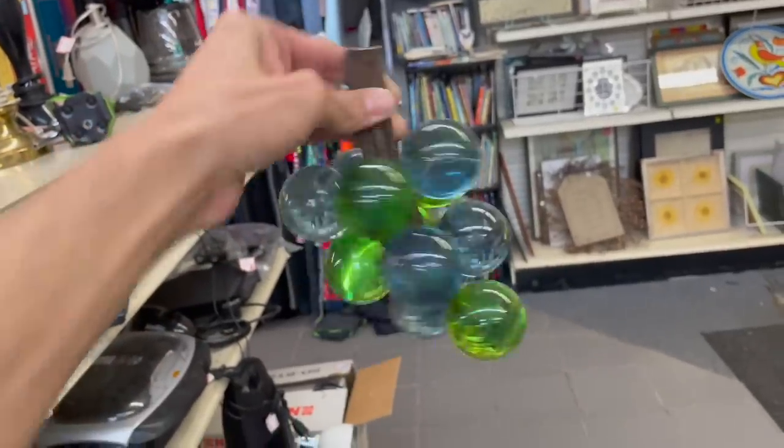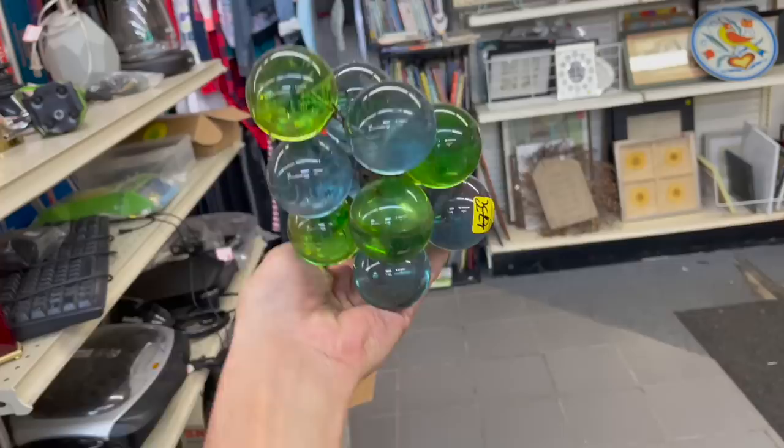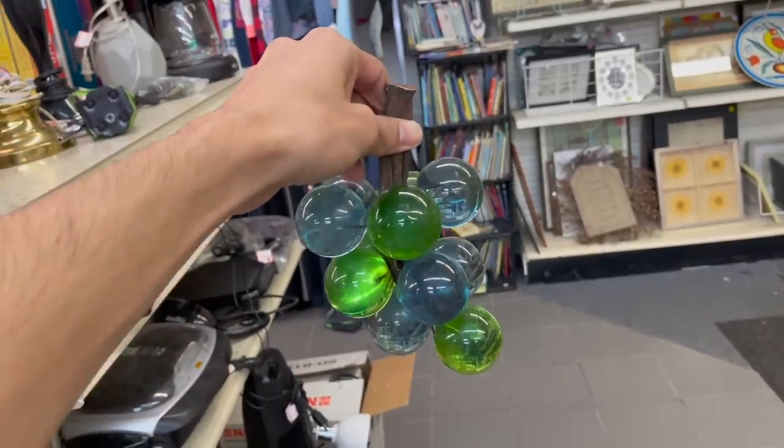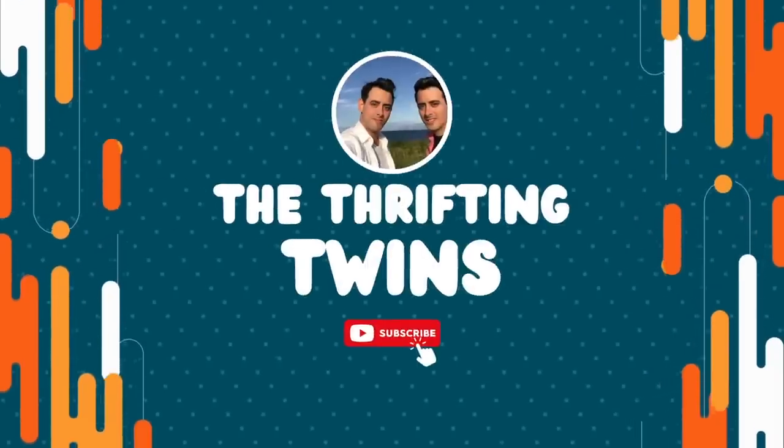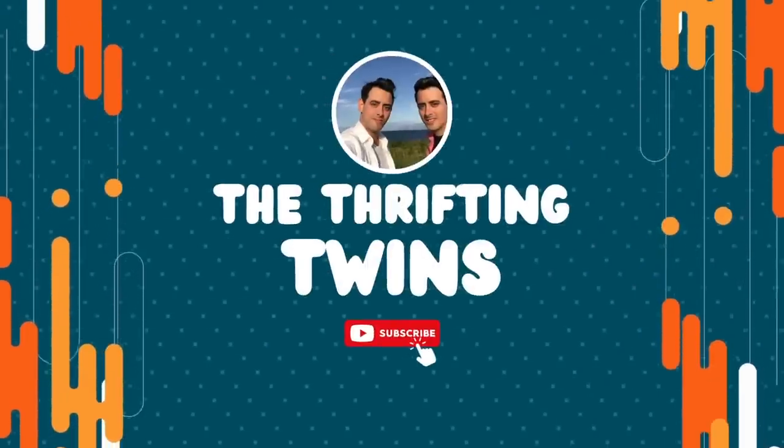I cannot believe I found more lucite grapes — I'm totally gonna be buying myself an extra scoop of ice cream on my cone today! Today I decided to stop at Captain's Treasure. I think it's half off day, so let's get inside.